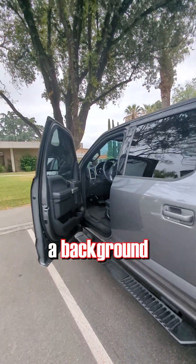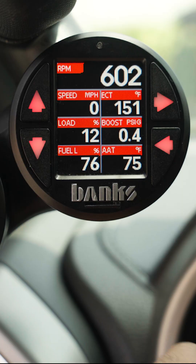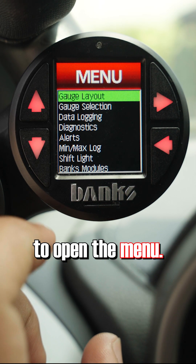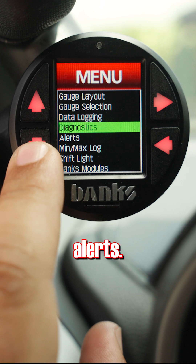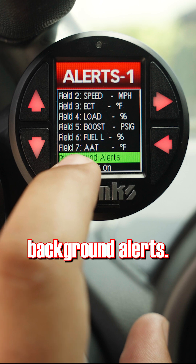Did you know that the Banks iDash has a background alert function that can let you know when your diesel truck goes into regen? Just click the right arrow to open the menu, then scroll down to alerts and once you're in that menu, scroll down to background alerts.